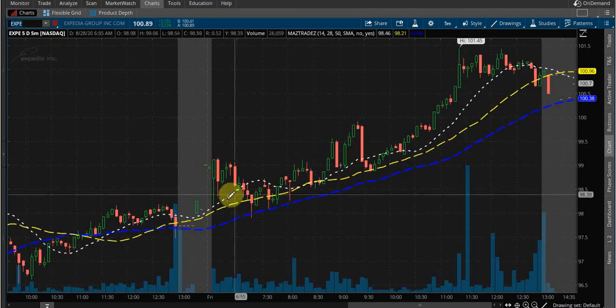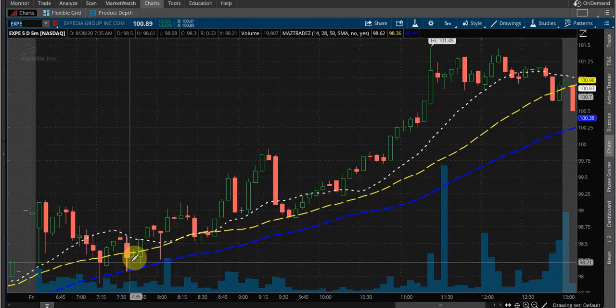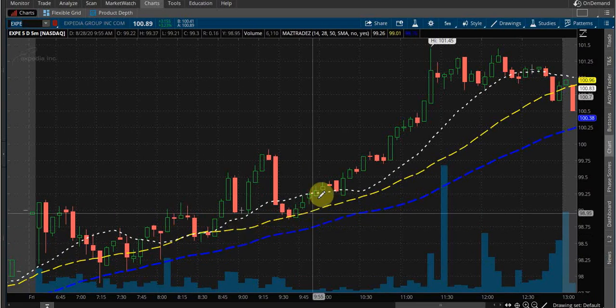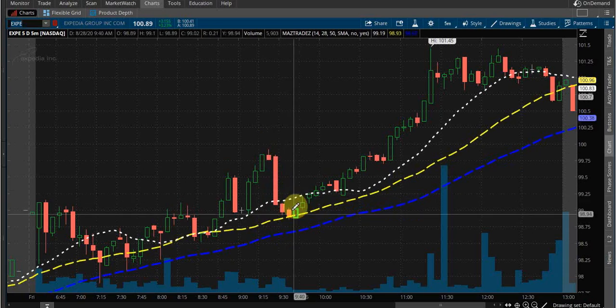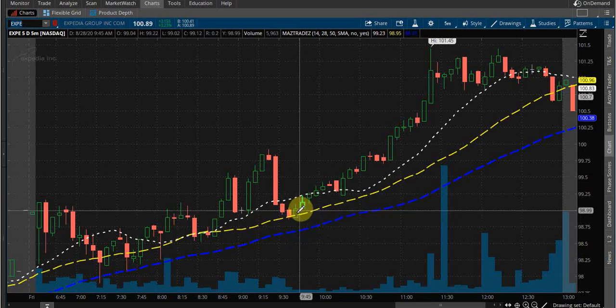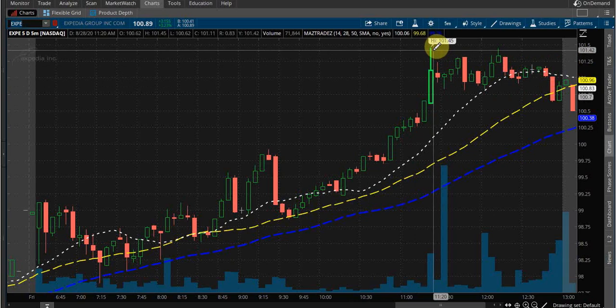Again, the travel sector just did very well. Here's Expedia — we just rode it the whole day, opened up and above it. So I know that if I want to play calls, this is a stock I could do. I'd have to wait for a setup. I like taking calls on bullish stocks after there's been a big bearish move. I could have taken this right here — that was almost a piercing candle formation. From 98.96 to 101.45 — could have made some good money there.